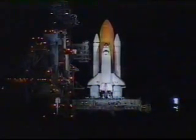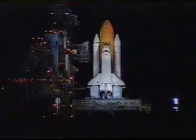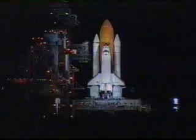T-minus 30 seconds. 25 seconds. T-minus 20 seconds. T-minus 15.